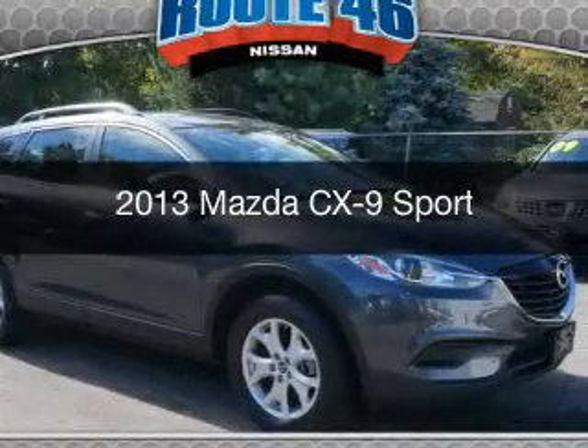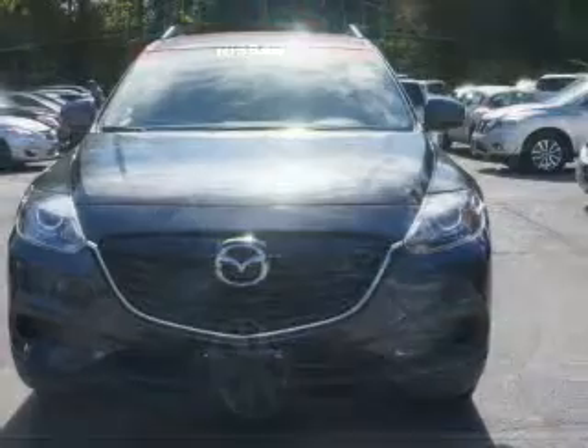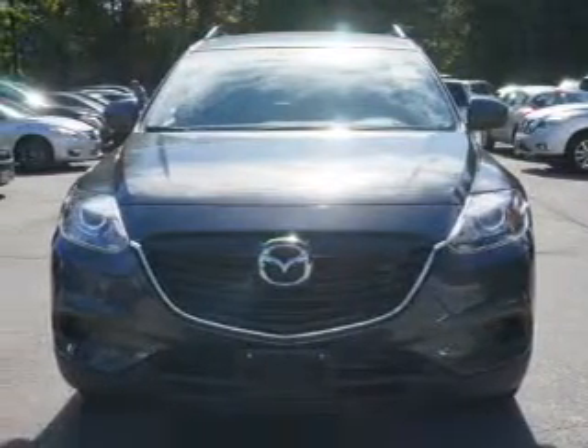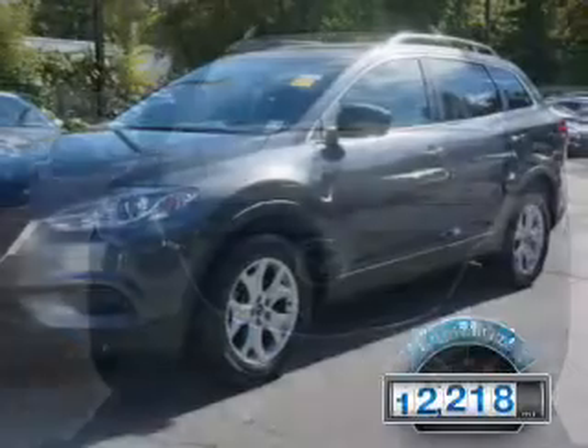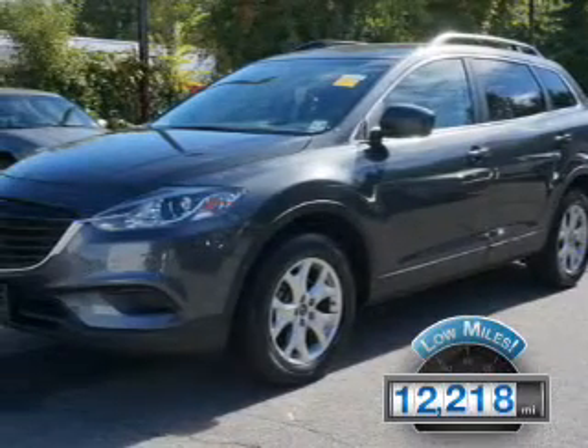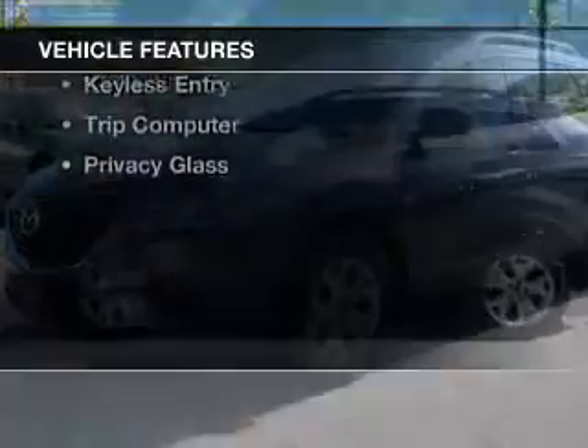This is a used 2013 Mazda CX-9 Zoom Zoom. It's powered by all-wheel drive, engine and an automatic transmission. With fewer than 15,000 miles, this vehicle has a long road ahead. The features include Bluetooth connectivity,